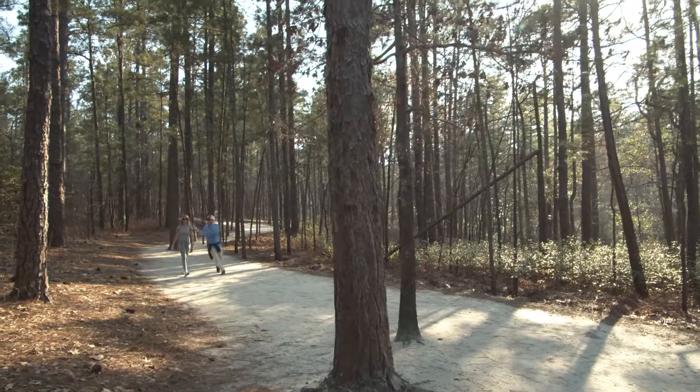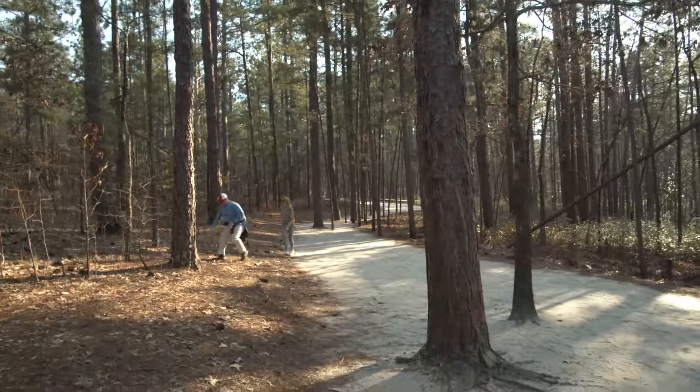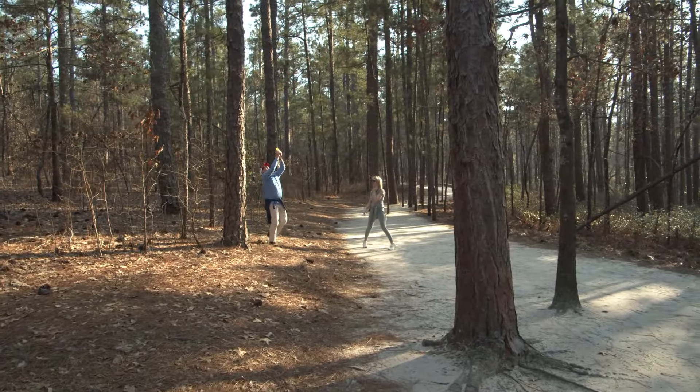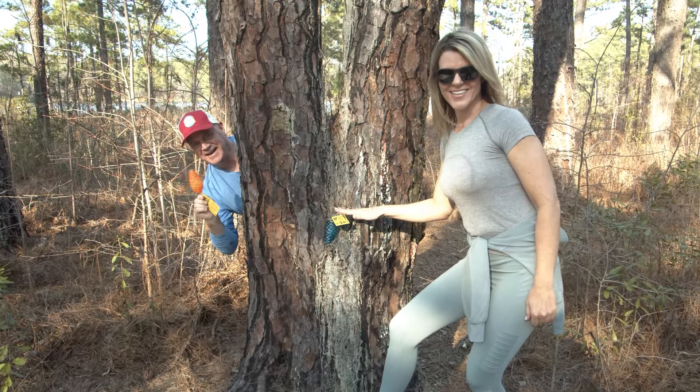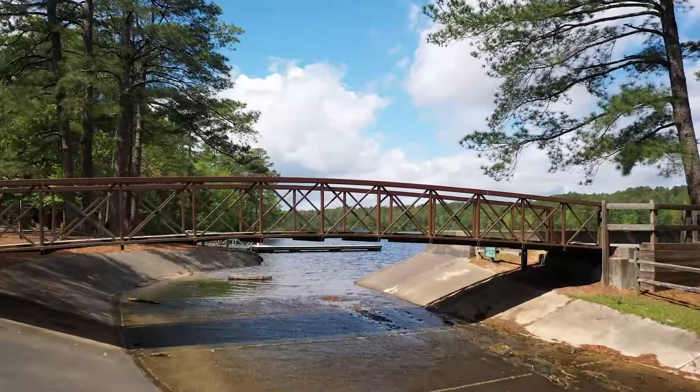When you're out searching for pinecones, remember our secret hiders will always place them along the trails no more than four feet high and only about two to three feet off any trail. So while they may not be super easy to find, they are out there.